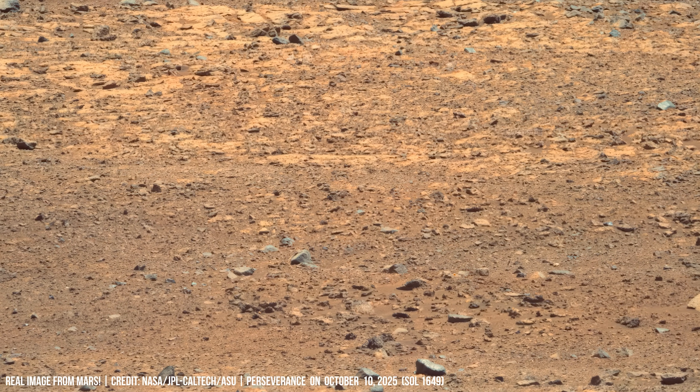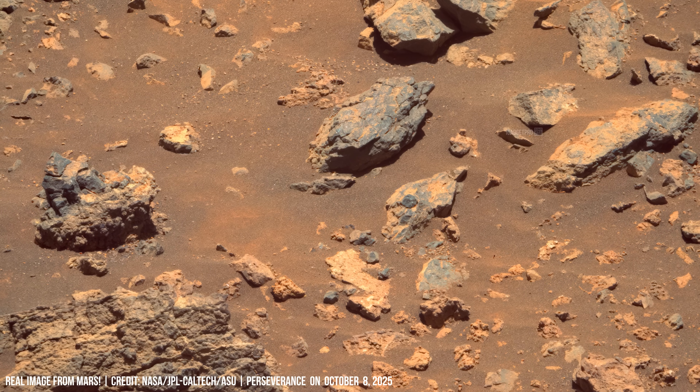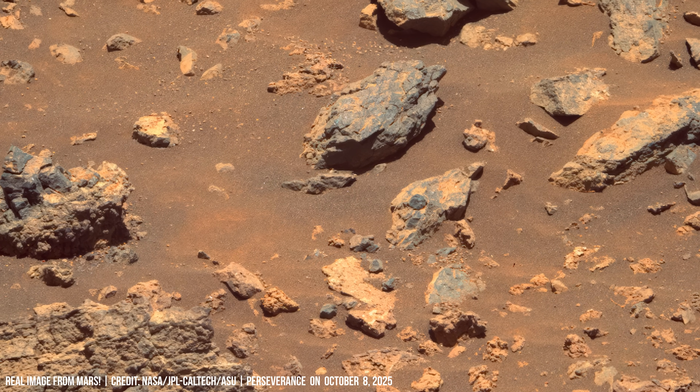The zoomable Mastcam-Z camera captures stereo images, while the SuperCam instrument prepares to fire a laser to analyze the chemical composition of rocks from up to 7 meters away.